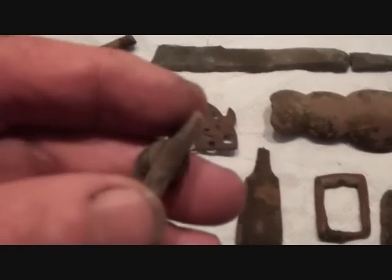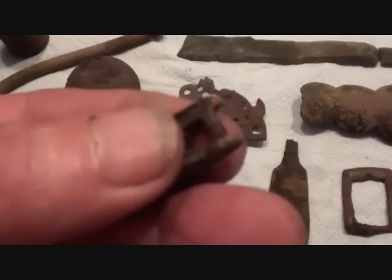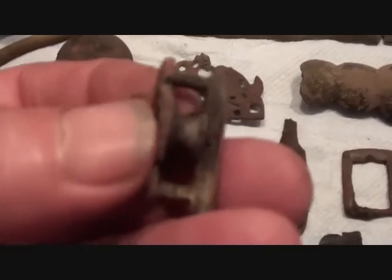Little thing here - I thought this was off a bike cog chain, but no. There's a little pulley in there - it's off a little winch of some description. Again, I don't know what for.